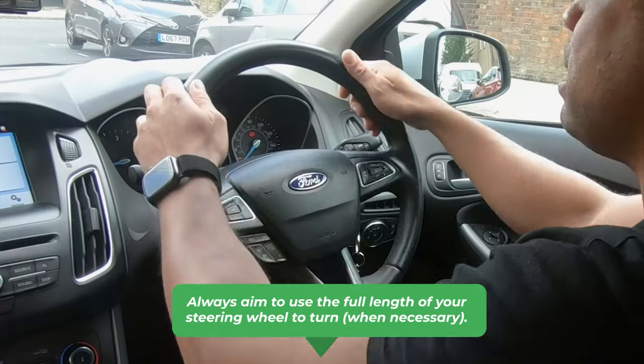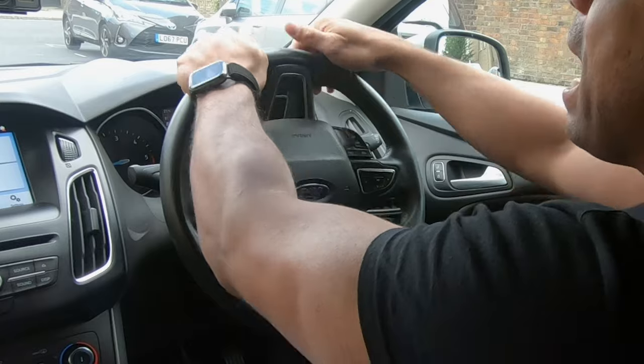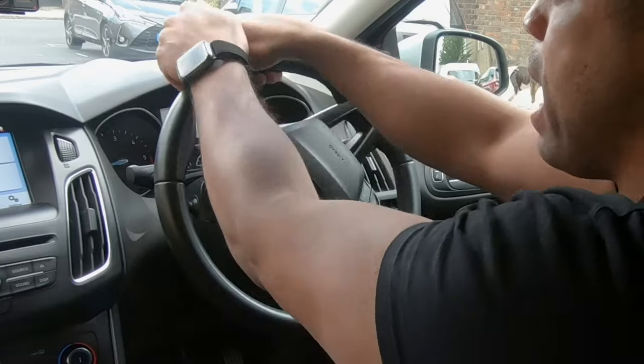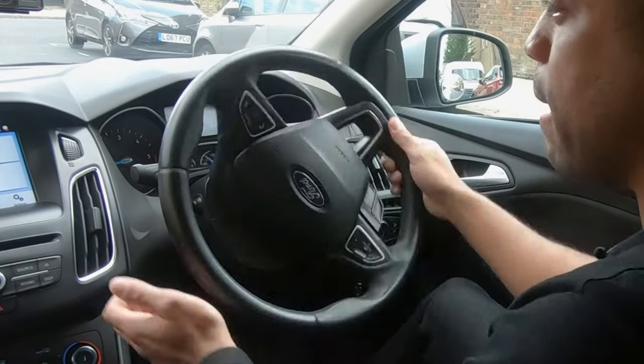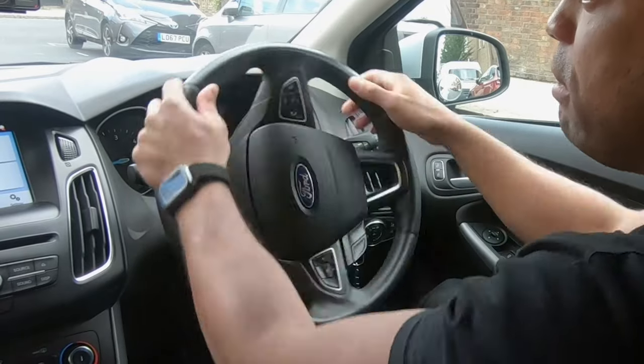One thing I see learners do all the time at the beginning is taking small chunks out of the steering wheel — push, pull, push, pull, push, pull. Now look at the speed of my steering wheel. If I'm going at 10 miles an hour around a 90-degree corner, that's not steering quick enough to get your car around. You'd have to go around 2 miles an hour for that speed of steering. So make sure you start at the top and work your way to the bottom. I've just done half a turn in about half a second. Take big chunks, top to bottom, all the way around — that steering wheel is moving pretty quick.